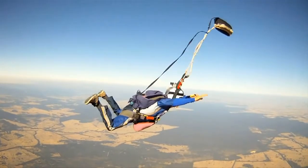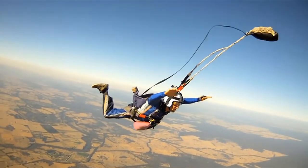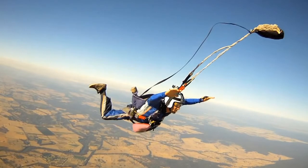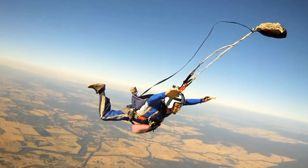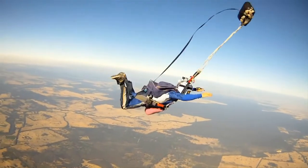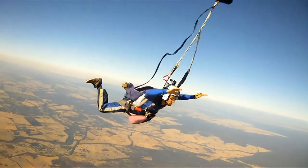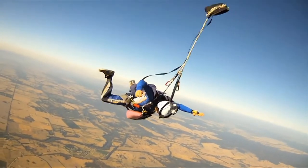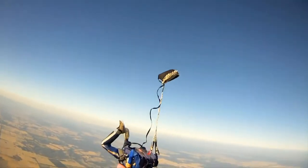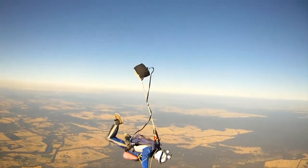A horseshoe malfunction can be caused by an unstable deployment or a dislodged pin in a position that opens the main container while the pilot chute remains in the BOC pouch. One possible effect is the bridle becoming entangled with the jumper. Another possible effect is the bag being out of the container with the pilot chute still in the BOC pouch. In both situations, you will be at terminal velocity. The remedy for both situations is to initiate your emergency procedures immediately.